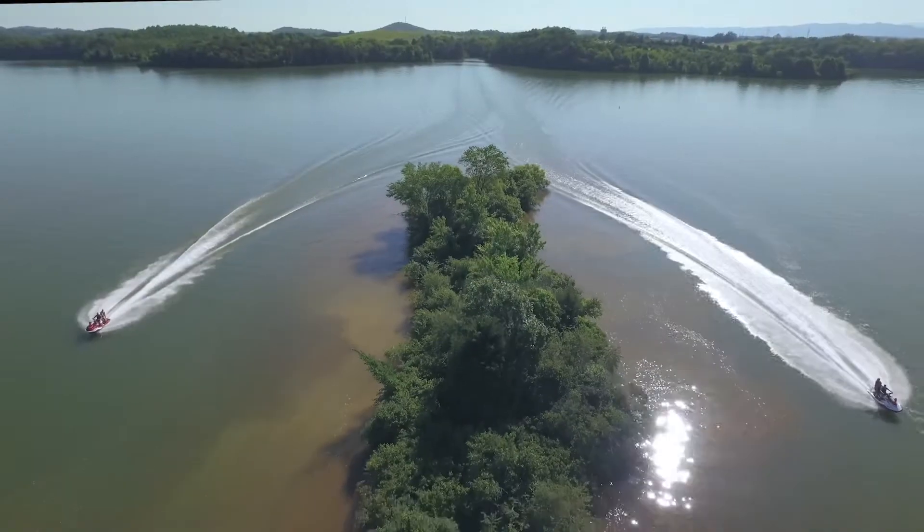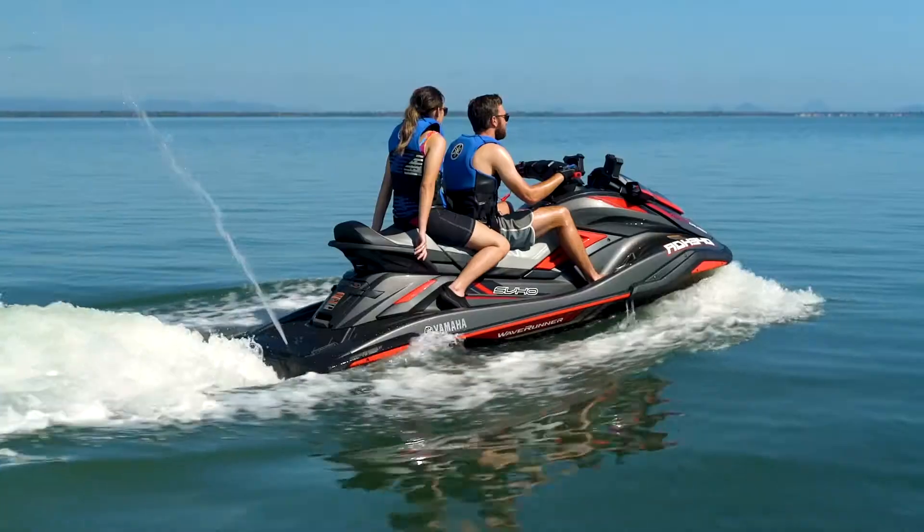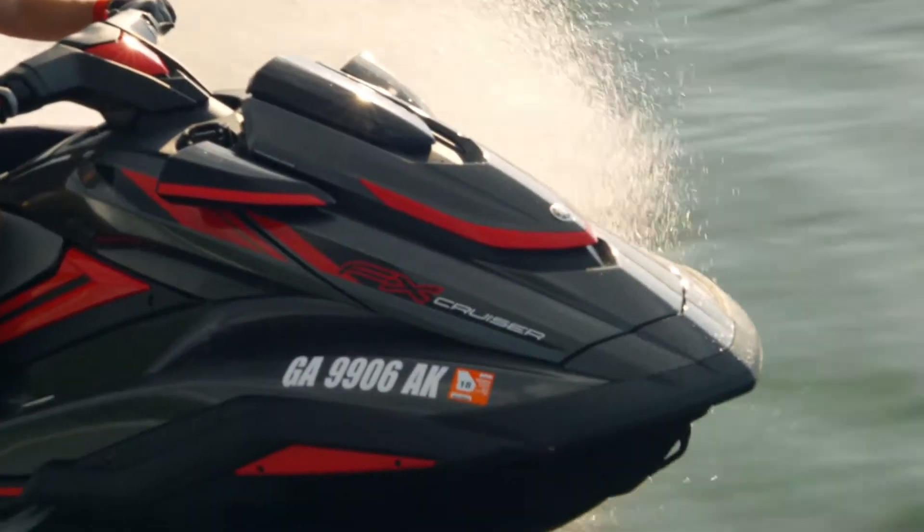Every FX model features a completely redesigned hull and deck, offering unparalleled stability and responsiveness, as well as sleek and sporty styling.